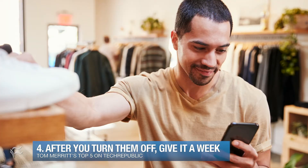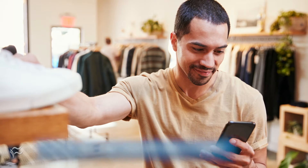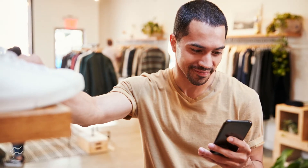Sliding in at number four: after you turn off notifications and you've only turned on the truly essential ones, give it a week. See if you really miss the others you turned off. If you run into something where you really wished multiple times you had gotten a notification — and you're being honest — then turn it back on.